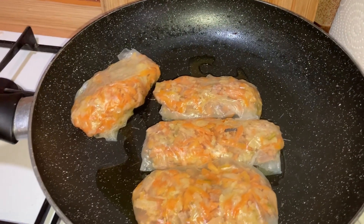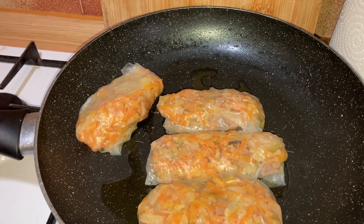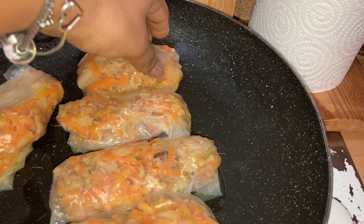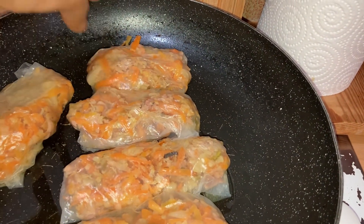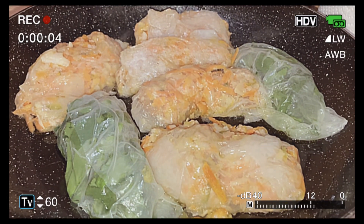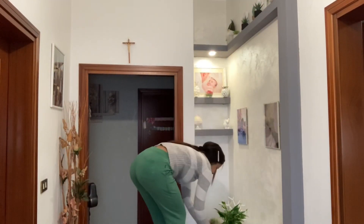Luego se fríen, se doran, o como ustedes lo quieran hacer. Yo lo hice con un poquito de aceite y de verdad que de sabor quedaron buenísimos, solo que siento que los rollitos puedo perfeccionarlos mejor. Estuve intentando hacer uno de espinacas y nada, así quedó.